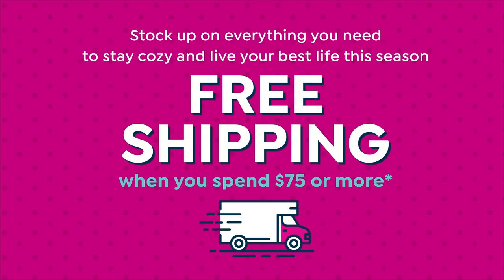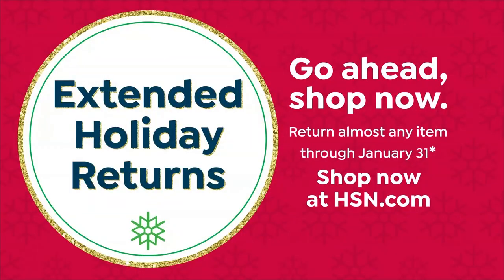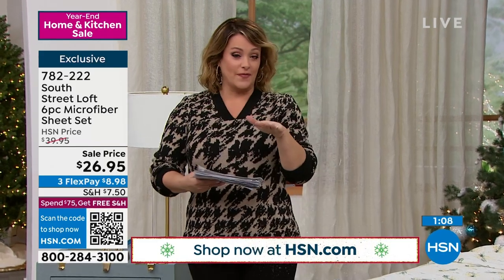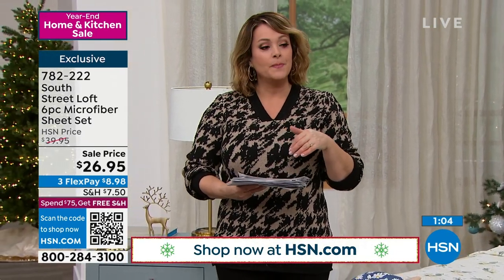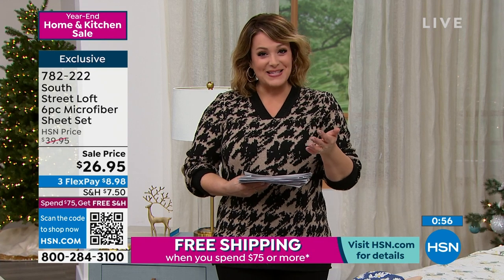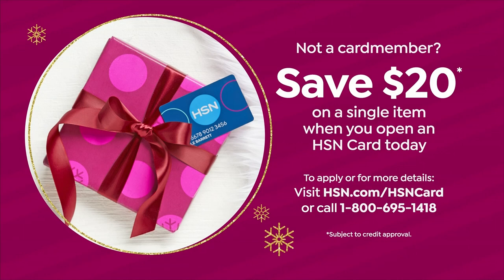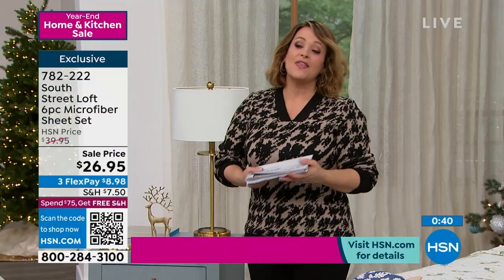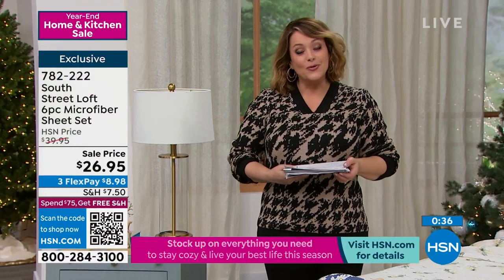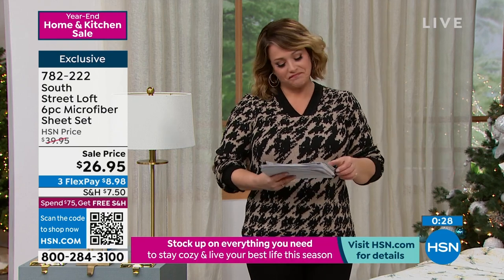Item 782-222. If you grab a couple, once you get to $75, it's free shipping and handling. We still have an extended holiday return through the end of January. If you sign up for the HSN credit card today and get approved — no annual fee — you get 20% off your first purchase, VIP events, and extra flex pay. That means you could get these home for about $7. Our number one sheet fabrication, exclusive prints you won't find anywhere else, and the easiest way to redecorate your home.